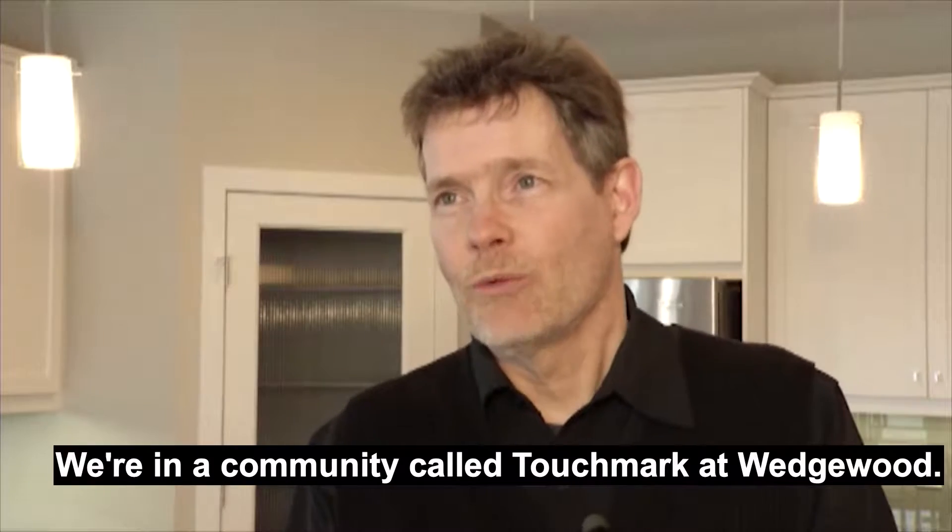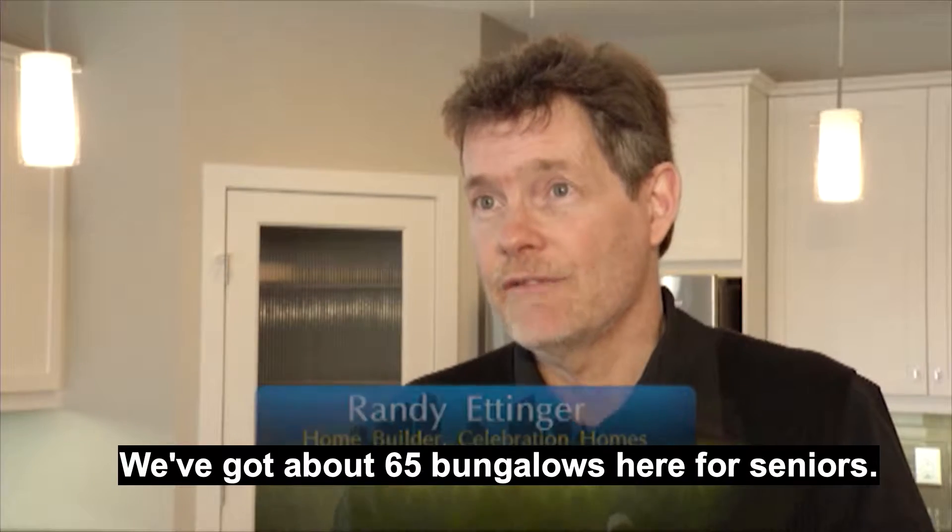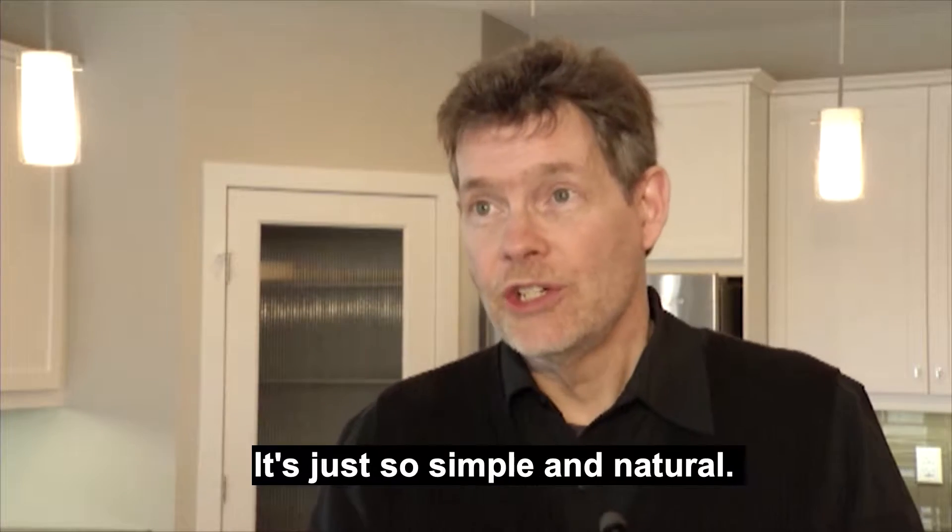We're in a community called Touchmark at Wedgwood. It's on Lessard Road at 183rd Street. It's an enclave — we've got about 65 bungalows here for seniors.